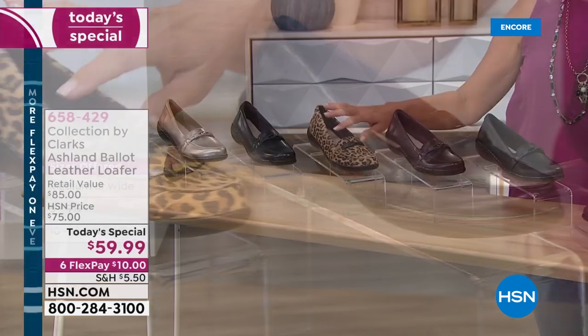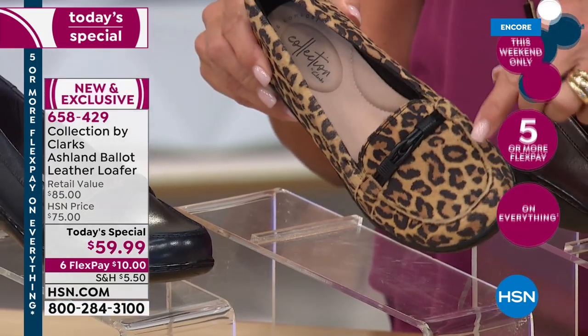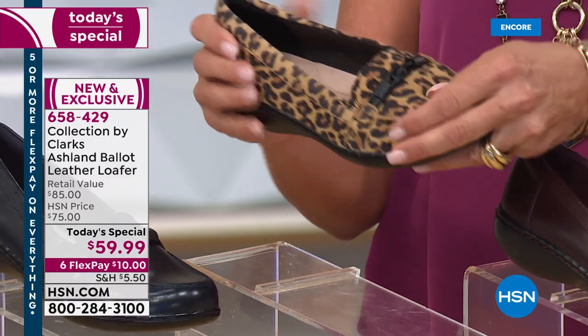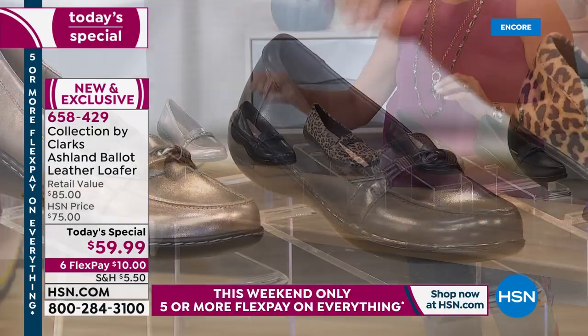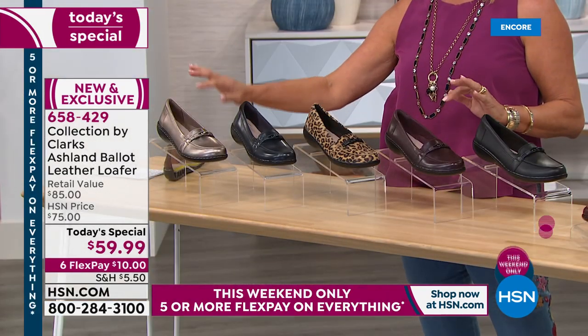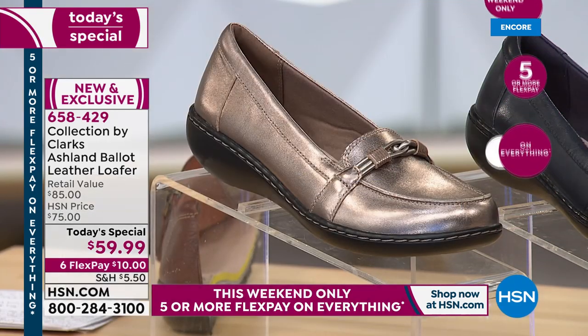Right beside here — check this out — seriously, how hip and chic and cool is this shoe? It's the leopard, and this is in genuine suede. Right beside that is a navy — a deep, dark navy. And then one of my favorites is the only metallic in the show: that fantastic pewter that acts very much like a neutral color.